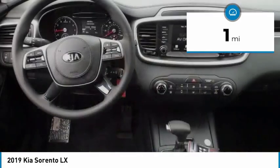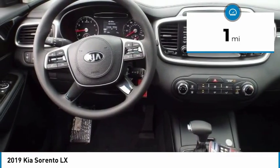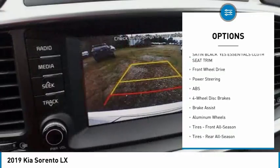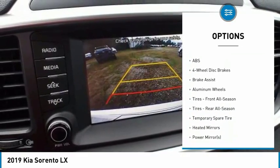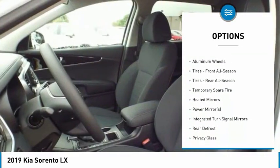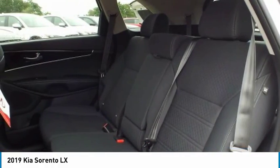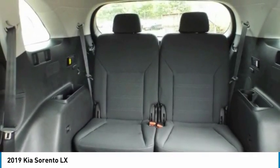This vehicle has less than 100 miles. Here are some of this vehicle's great options: stability control, traction control, keyless entry, backup camera, anti-lock braking system, steering wheel audio controls, Bluetooth, adjustable steering wheel, power steering, driver airbag.